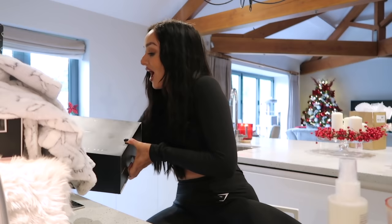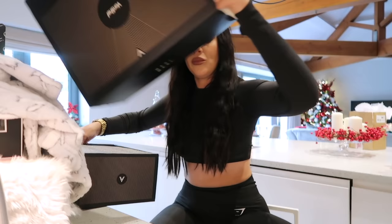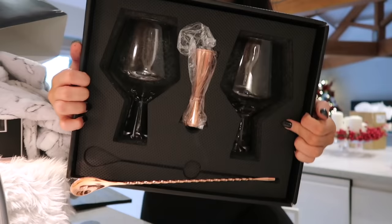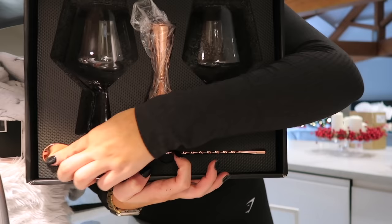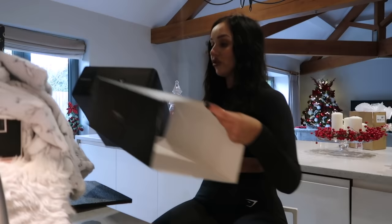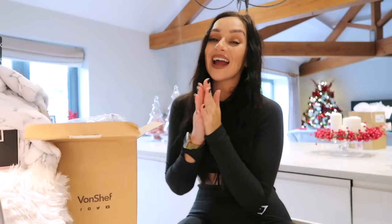The next thing from VonHaus is another gin set, but this one comes in a really nice luxury gift set. Inside you get two gorgeous stunning gin glasses, a little measuring shot cup, and a gorgeous mixing spoon — all in rose gold. It is so so stunning.